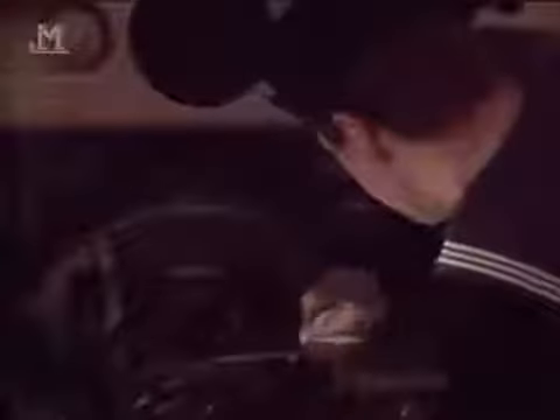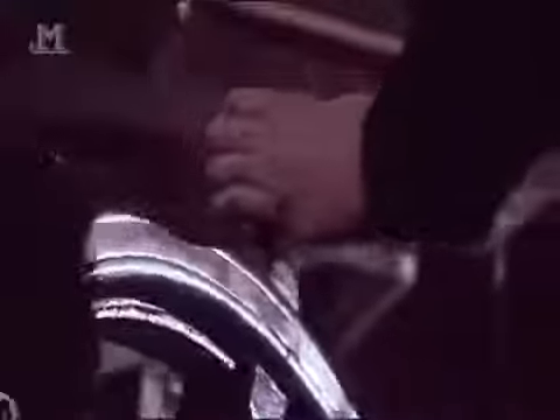And those guns would soon need to be ready for action. Barely a month after HMS Belfast was commissioned, Britain was at war with Germany. HMS Belfast immediately joined the Home Fleet and began patrolling British waters in search of German ships. But on November the 21st, 1939, disaster struck.